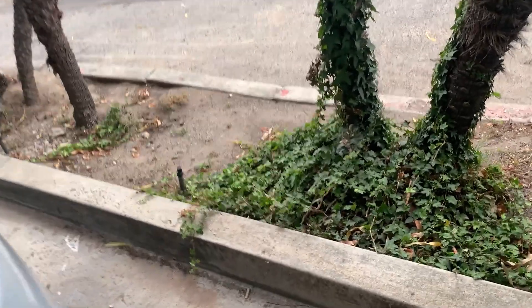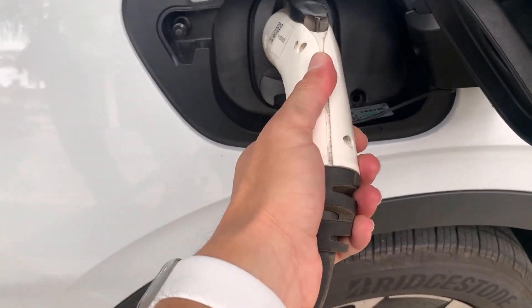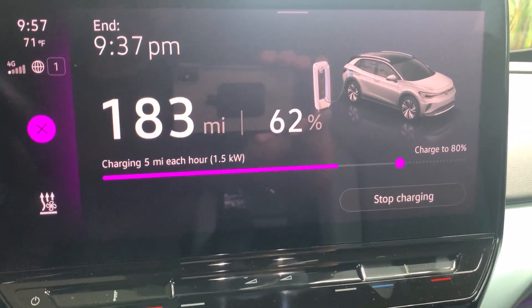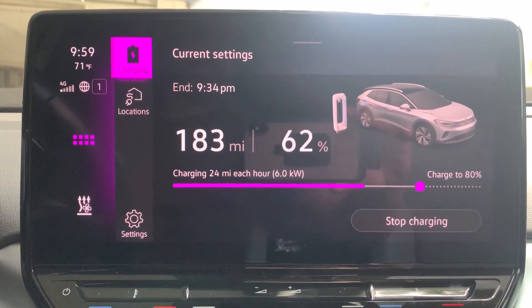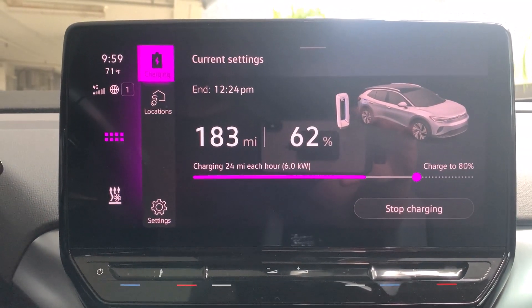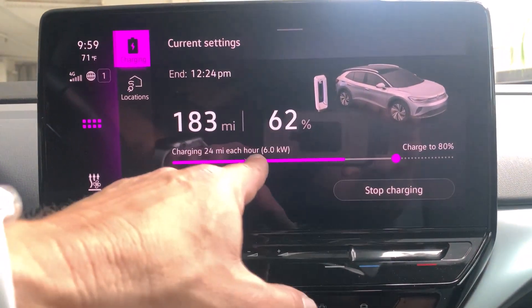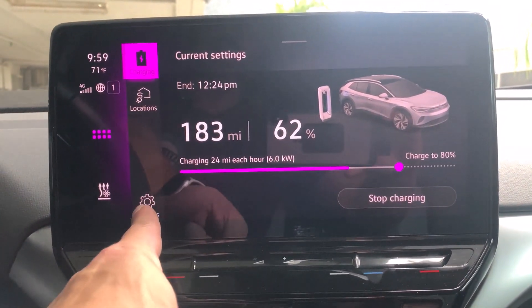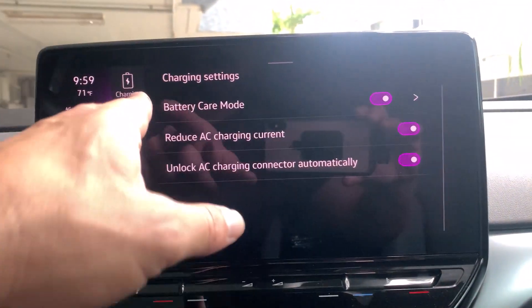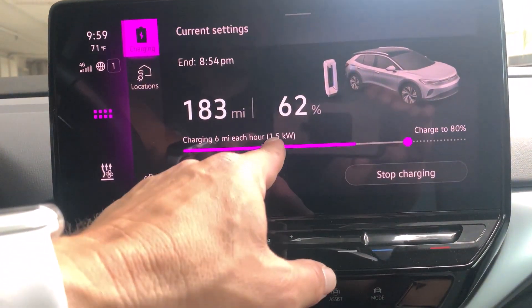I was able to activate the charger using the PowerFlex app. Plugging in — indicator light goes white, handshaking, now green. Inside the car, it's ramping up: currently charging at 1.5 kilowatts, and now it's jumped up to six kilowatts at 24 miles per hour — looks like we hit the max rate for this charger. Compare that to level one where we were doing just under one kilowatt. Now let's see what happens when we activate the reduced AC charging current. We flip it on, go back to charging — and it just dropped severely, right back down to 1.5 kilowatts.